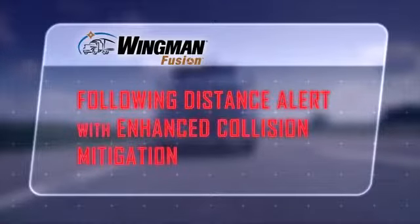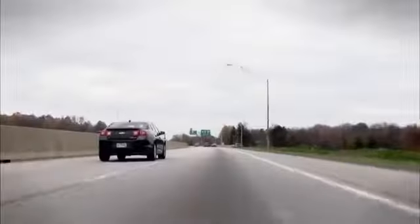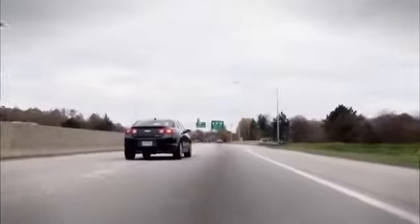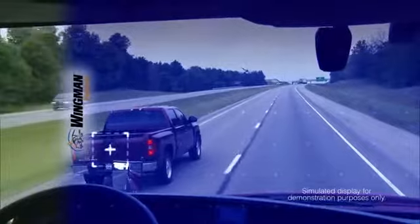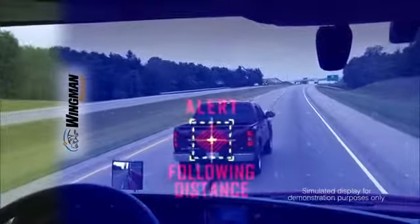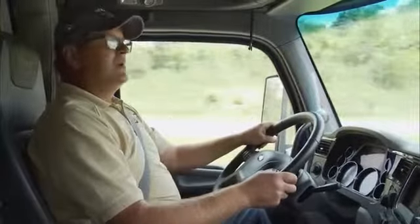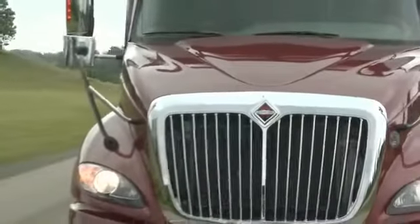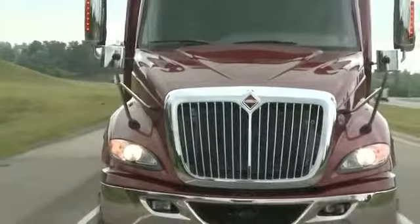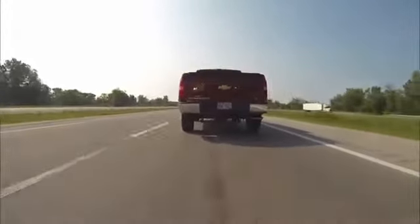Now let's look at the following distance alert with enhanced collision mitigation. In this scenario, a vehicle moves in front of the driver's path and hits the brake suddenly. Here's what Fusion sees. Notice how the camera and radar track the vehicle as it moves in suddenly. Fusion issues an alert, and as the gap with the forward vehicle closes, the beeping increases, warning the driver of a possible impact. Fusion also applies the brakes, helping the driver to potentially reduce the severity or possibly avoid impact altogether.